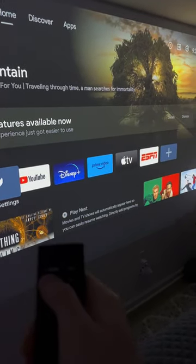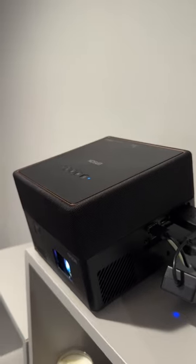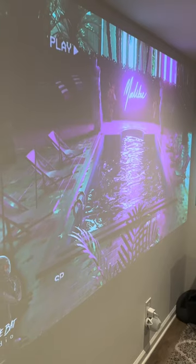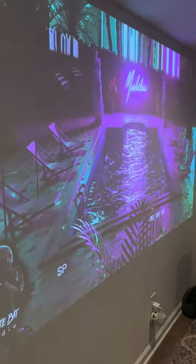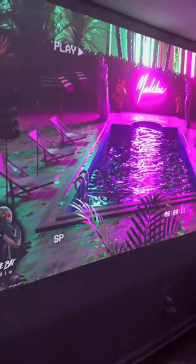You can also use the device as a Bluetooth speaker, and the speaker honestly sounds really, really nice — full surround capabilities. And although you can't really use it in a bright room, when the lights are off, this thing looks amazing. Just look at those colors.